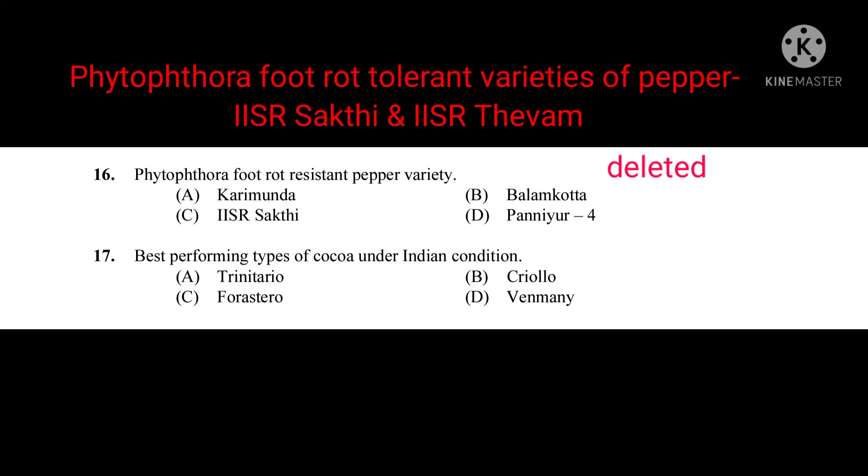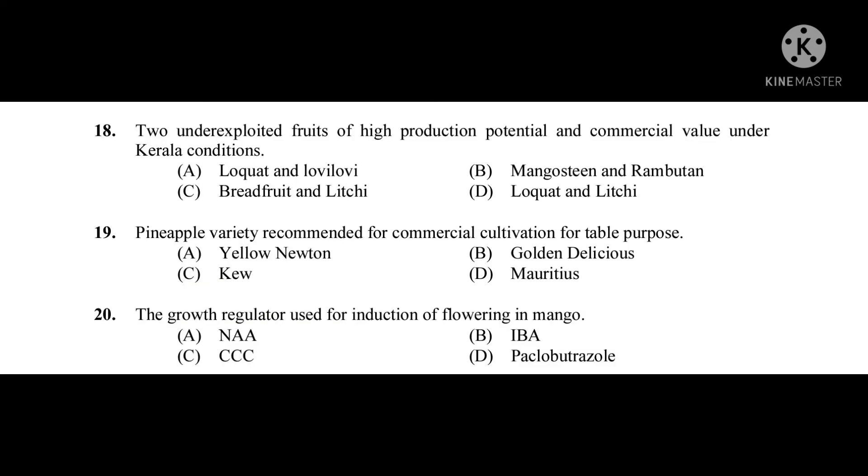Question number eighteen: Two underexploited fruits of high production potential and commercial value under Kerala conditions — the correct answer is mangosteen and rambutan. Question number nineteen: Pineapple variety recommended for commercial cultivation for table purpose — the correct answer is Mauritius.